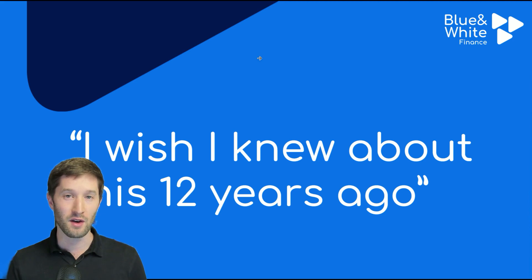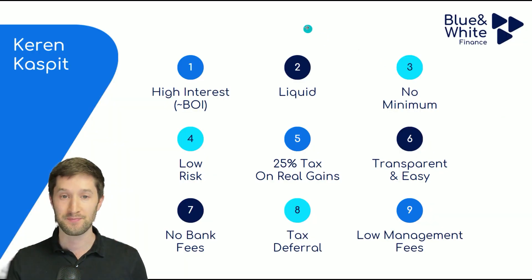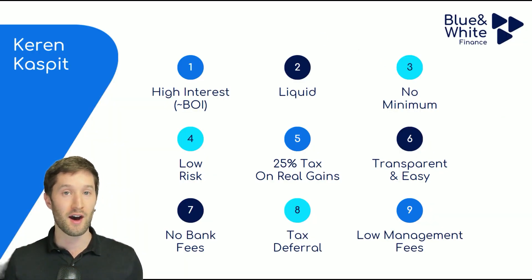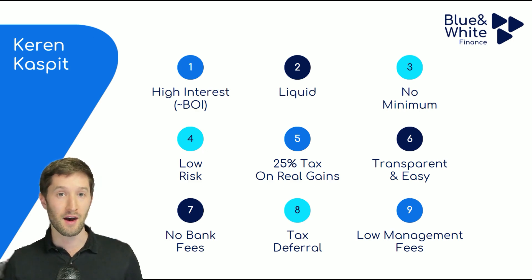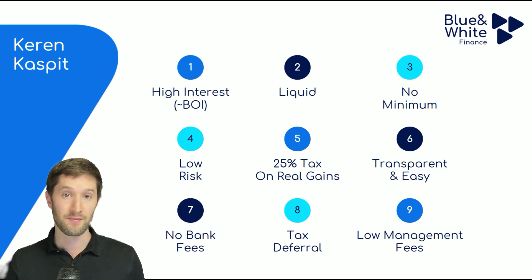I want to dive straight into why Keren Kaspit is so special — what are the unique characteristics that this fund has? Number one, you can earn a high rate of interest. In a high interest rate environment, you can really capture the Bank of Israel interest rate. At the moment, it's around 5%, and you can earn almost 5% from a Keren Kaspit.